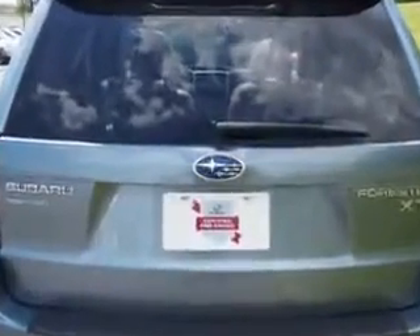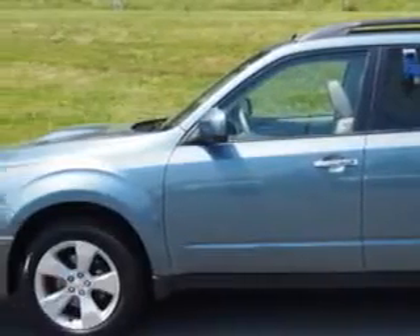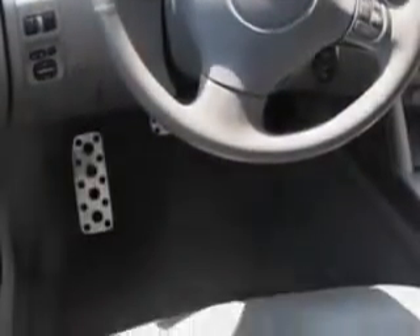Enjoy this great car with features like retractable cargo cover, auto-off headlights, leather-trimmed upholstery, ambient lighting, rear bench seats, and much more. Enjoy the drive and have peace of mind in this 2010 Subaru Forester.